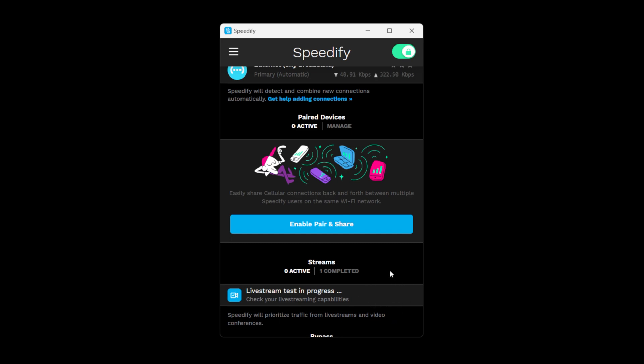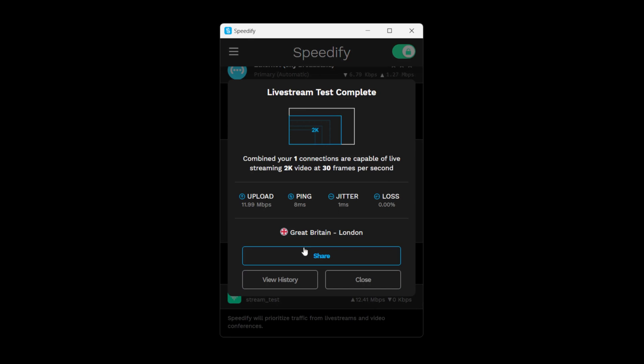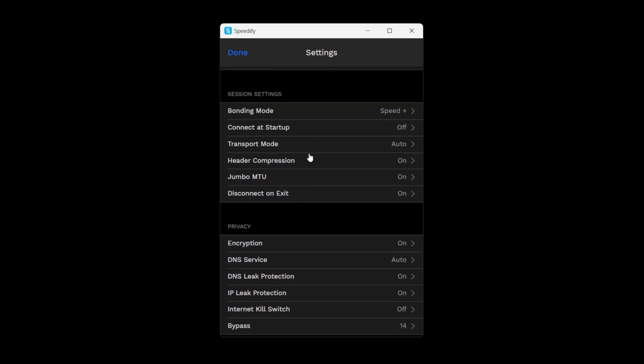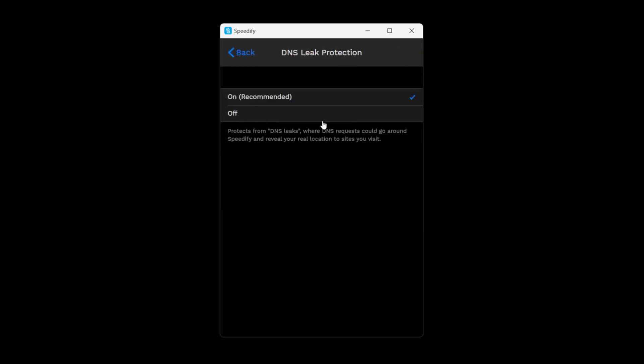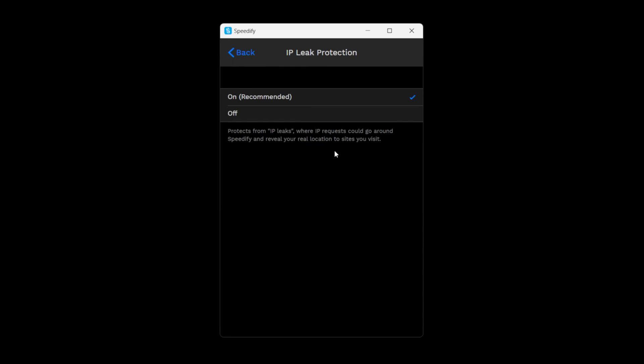In my experience I would recommend disabling encryption and IP leak protection to significantly increase bandwidth when using Speedify, especially with guest Wi-Fi connections. Disabling these also reduces CPU and memory demand on the computer or phone, freeing more resources for video encoding, and extends battery life if running Speedify on a phone.